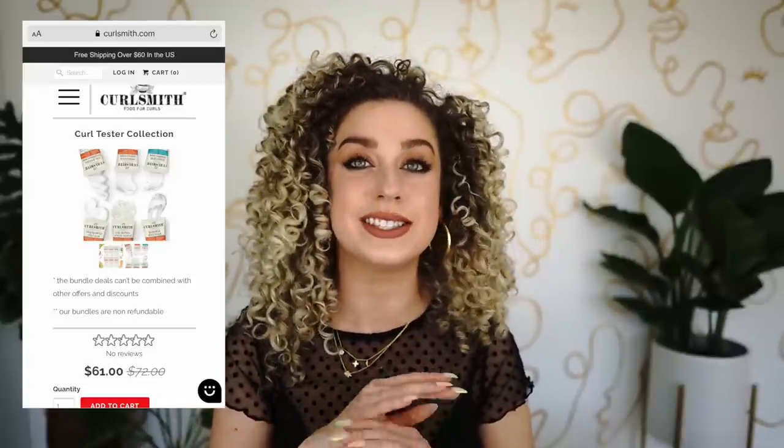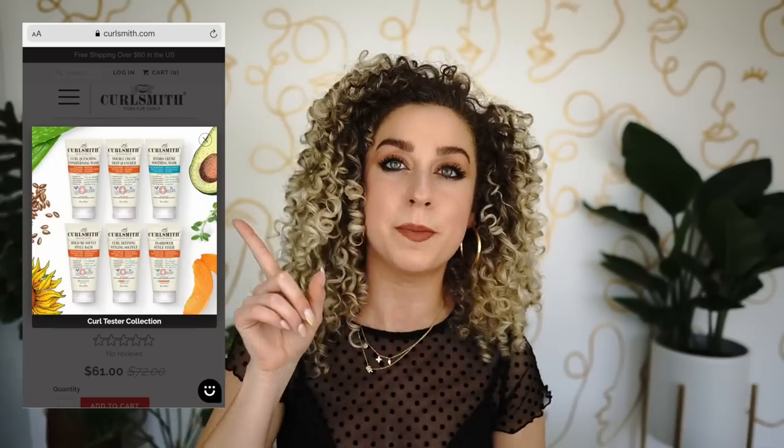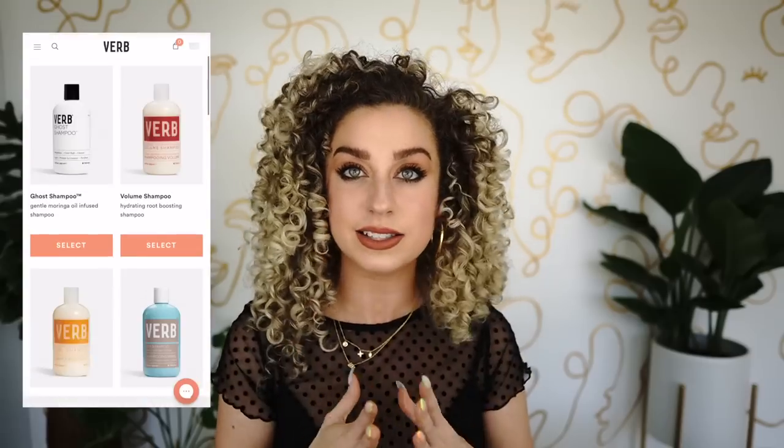The next kit is from Curlsmith — their tester kit comes with six different products in mini bottles. It's a fantastic way to test out Curlsmith and learn which products you like. I think you get three stylers, two masks, and a co-wash. It's a great way to get in the door with them at a reasonable price — the kit is $61 for six products, which is more expensive but still a smart way to explore the brand.